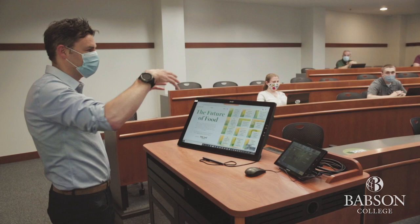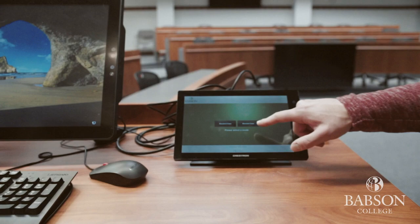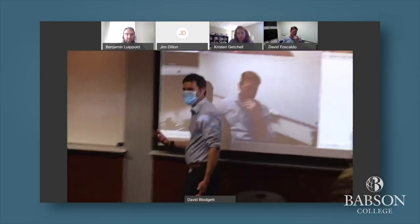Equipment will vary from classroom to classroom, and specific training provided by the ATI Center will demonstrate how the technology can be used to engage all students, remote or in person, equally.